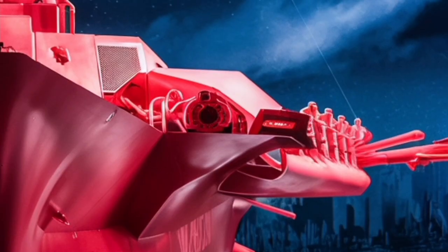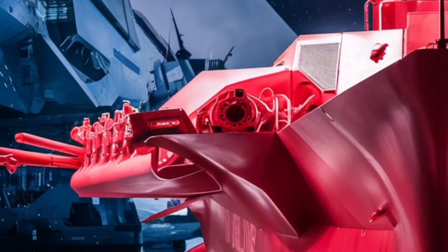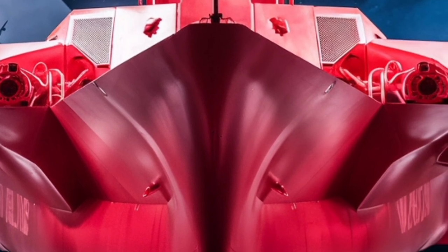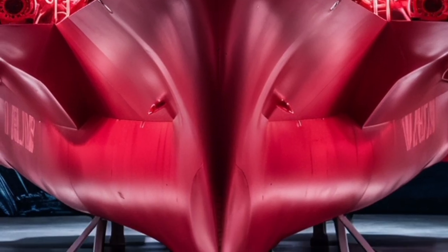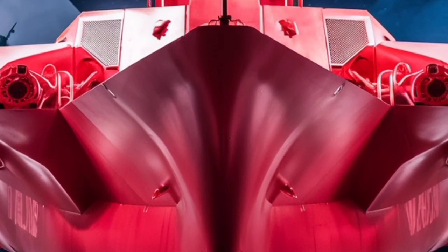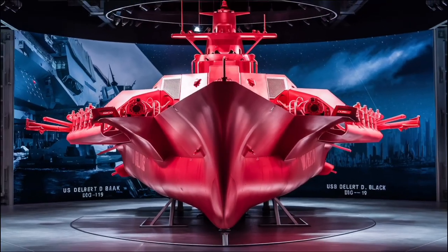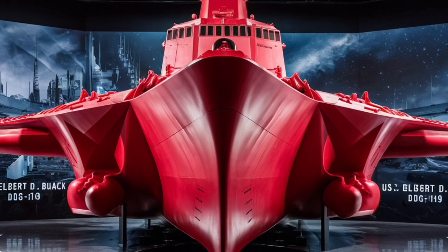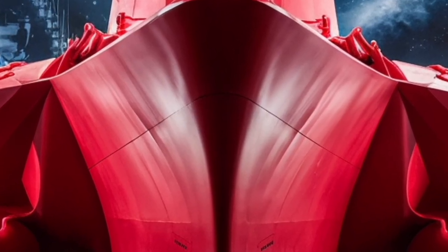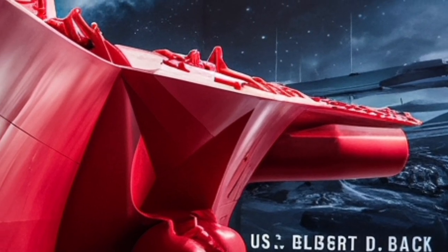The ship's armament is impressive and versatile. The main weapon system is the Vertical Launch System, or VLS, which houses up to 96 missile cells. These can be loaded with a wide variety of missiles, including Tomahawk cruise missiles for striking land targets, standard missiles for air defense, and even anti-submarine rockets. This flexibility means the ship can switch roles in combat as needed — one moment defending against incoming enemy aircraft, the next launching precision strikes hundreds of miles inland. In addition to the VLS, the destroyer carries a 5-inch Mark 45 naval gun on the forward deck, which can be used against surface targets or even to support ground troops ashore. For close-in defense, there's the Phalanx CIWS, a rapid-firing Gatling-style gun designed to shoot down incoming missiles or aircraft at very close range. Add to that torpedo tubes and machine guns, and you get a ship capable of handling almost every possible threat.